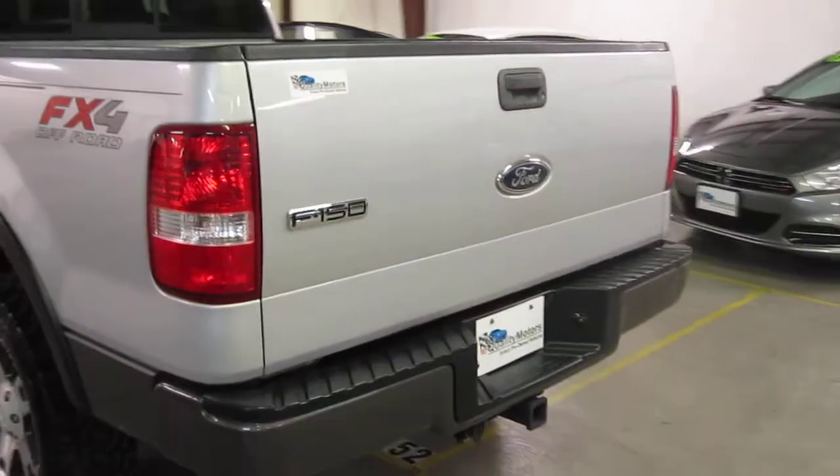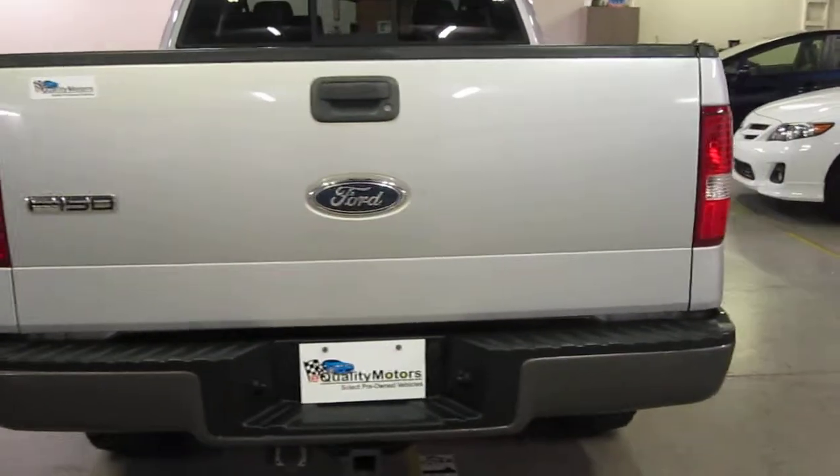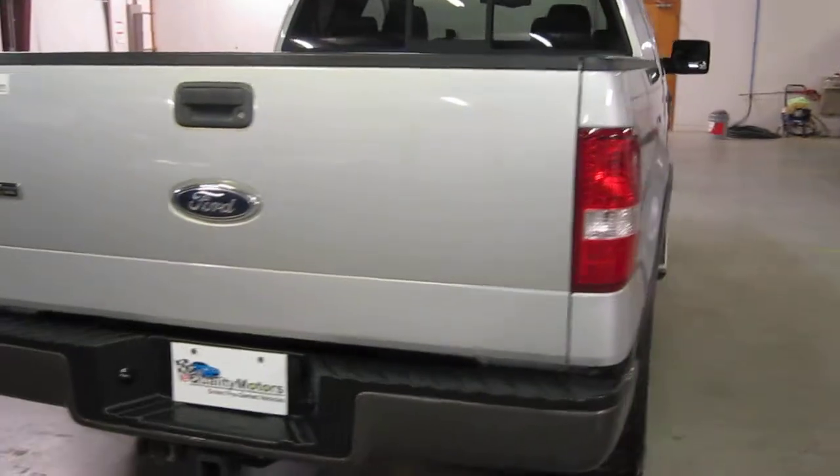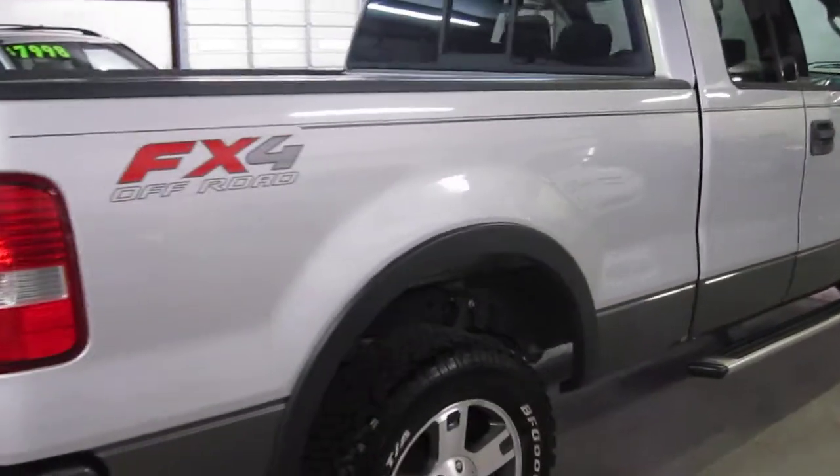This F-150 is a local truck to North Carolina, so no issues or concerns there about rust. It also has low miles for the year.